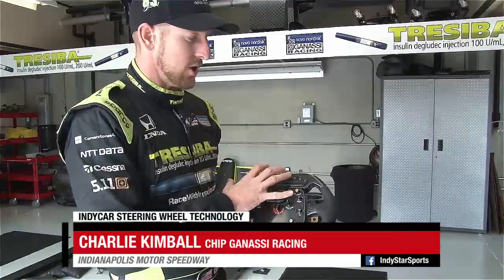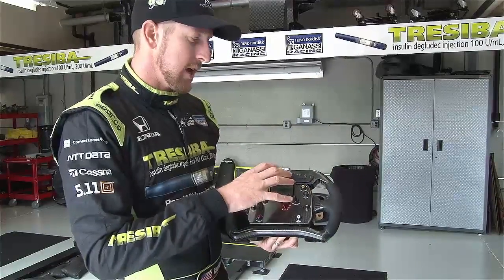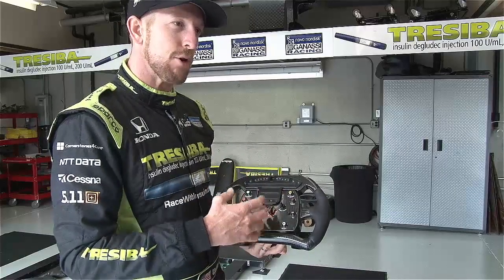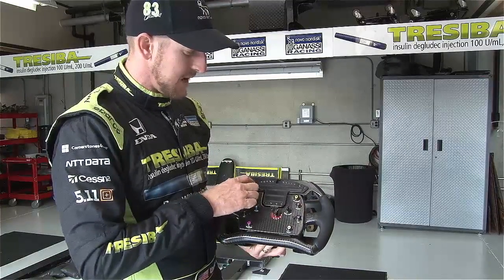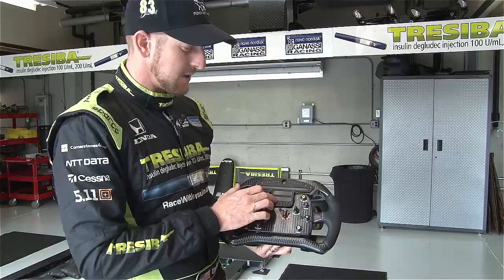The IndyCar steering wheel is essentially most all of the controls we have in the cockpit. All of the drivers, at least within Chip Ganassi Racing, have a little different setup, personalized for themselves. Most of that comes down to what's displayed on the message center, as well as these big displays.